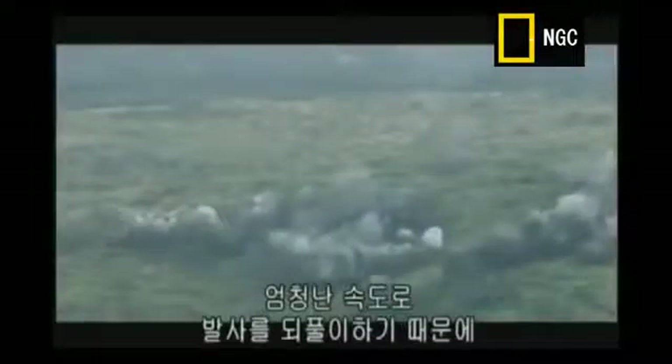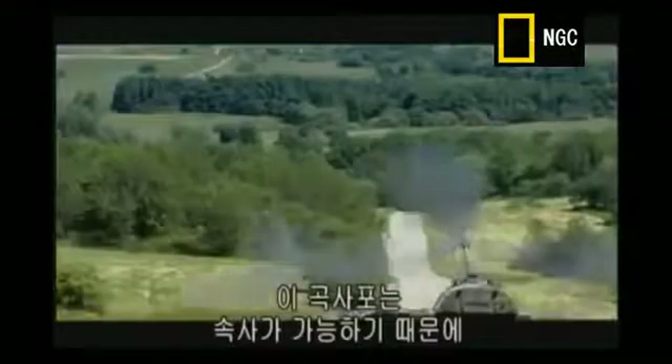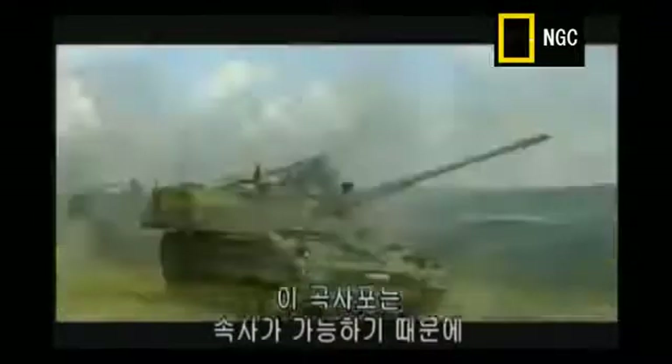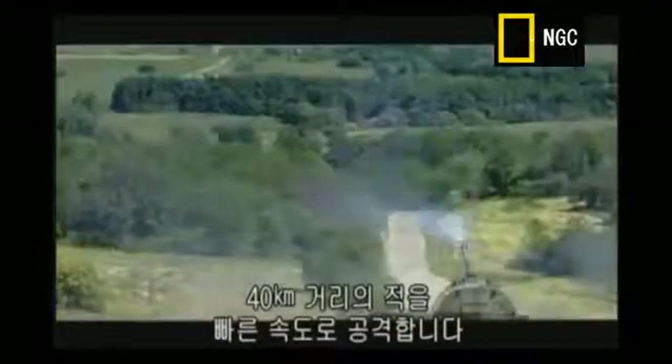Because of its incredible rate of repeat fire, a single 2000 with a three-man crew can achieve the same attack performance as three of Germany's previous howitzers. The high fire rate makes it possible to fight enemies at distances up to 40 kilometers in a very short sequence.